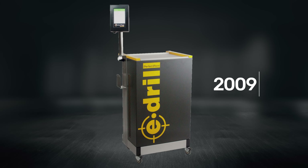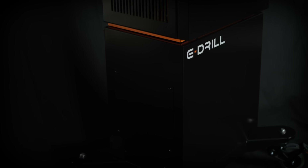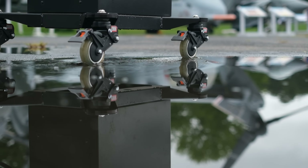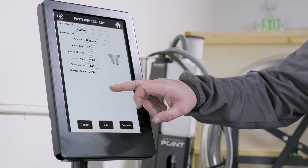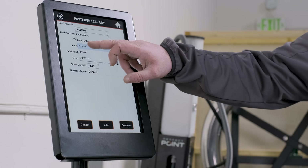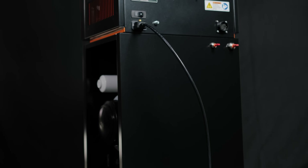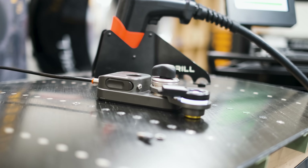In 2023, we redefined the system again, this time with direct input from the technicians who use it most. E-drill 2.0 is lighter, more mobile, and more versatile. It combines a universal hand tool with a modern touchscreen interface, offers flexible power options for any hangar, and extends service intervals to minimize downtime so teams can stay focused on the mission.